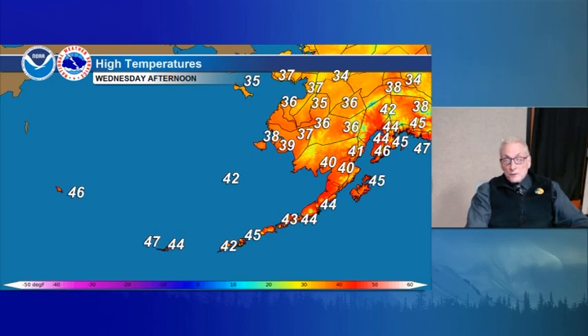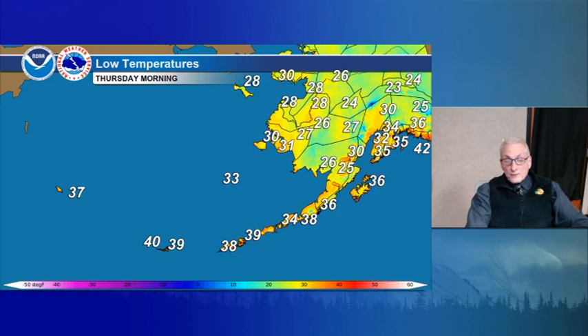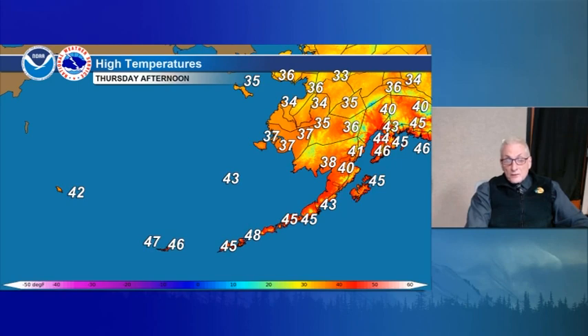Highs in the 40s, near 40 along the coast. 35 for St. Lawrence Island. Lows upper 30s to near 40, and highs in the 30s along the coast, mid-40s for the Aleutians.